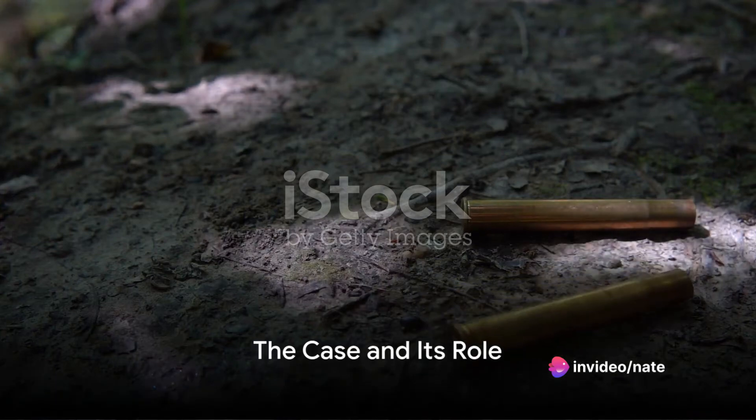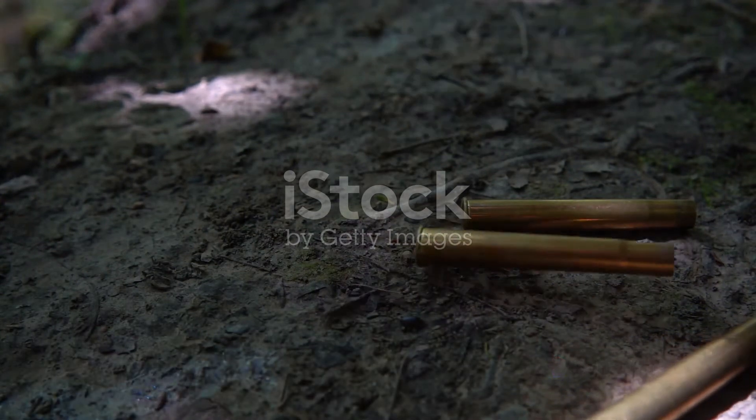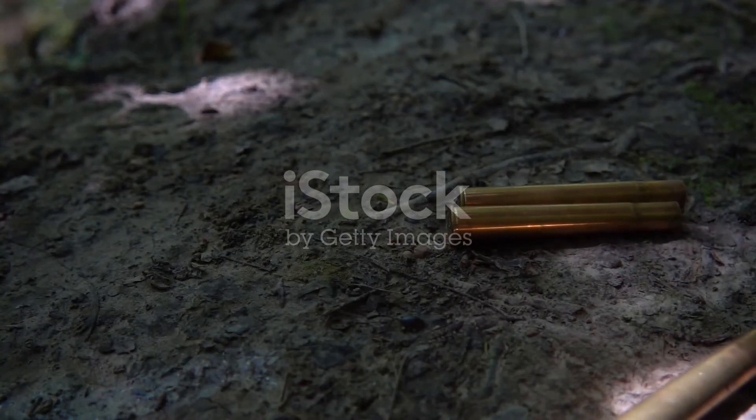The case, often made of brass, is the outer shell and holds the other components. It's like the bullet's home, providing a protective layer for what's inside.